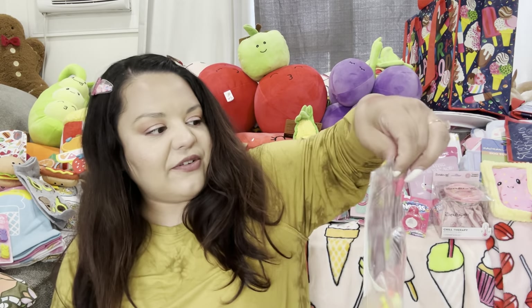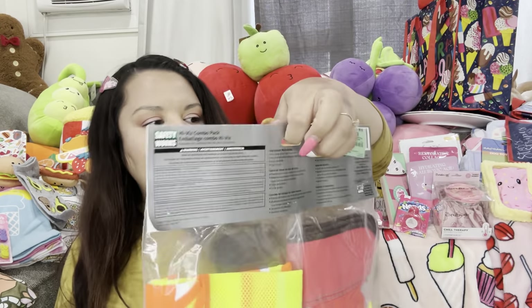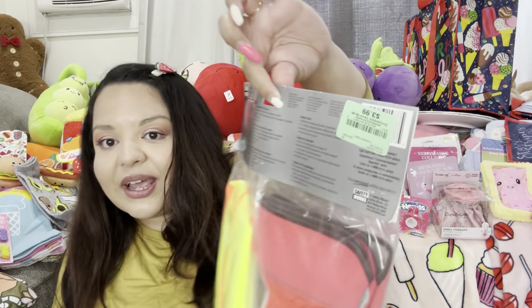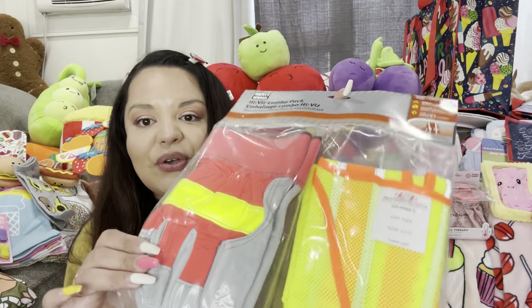Next, I got this for my husband — the gloves and vest set, they call it the High Visibility Combo Pack. It was only $3.99 at DD's. Such a good deal — these are good gloves!